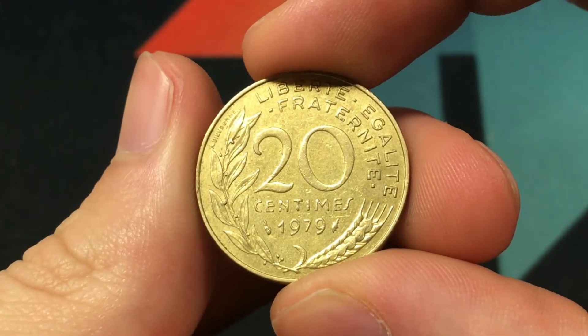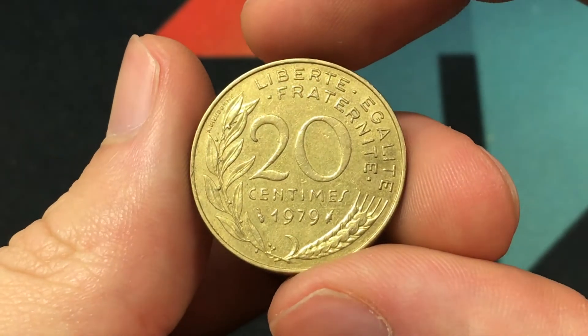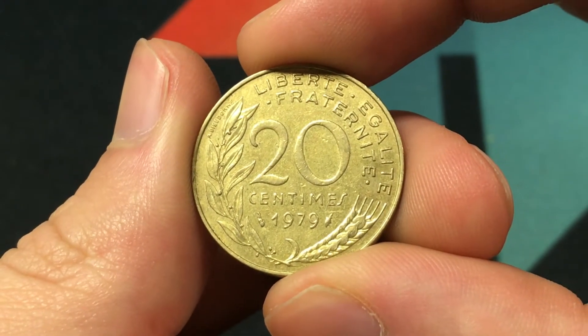Hello everybody, Christian from Christian's Coin Corner here, and today we're going to be talking about the values, information, history, and mintage of the 1979 20 Centimes coin from France.